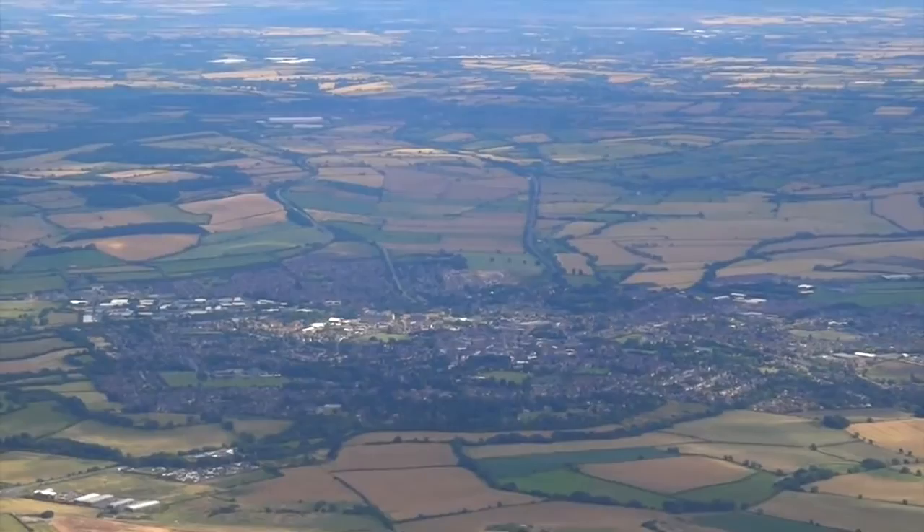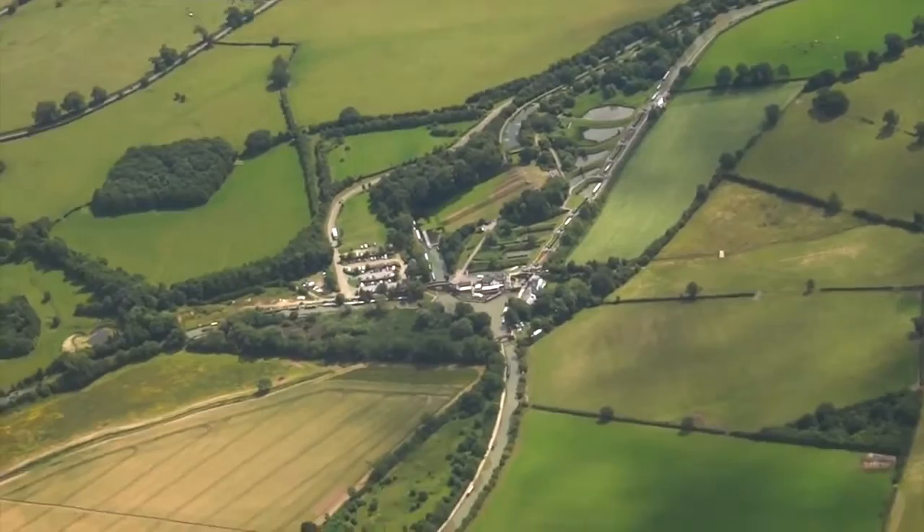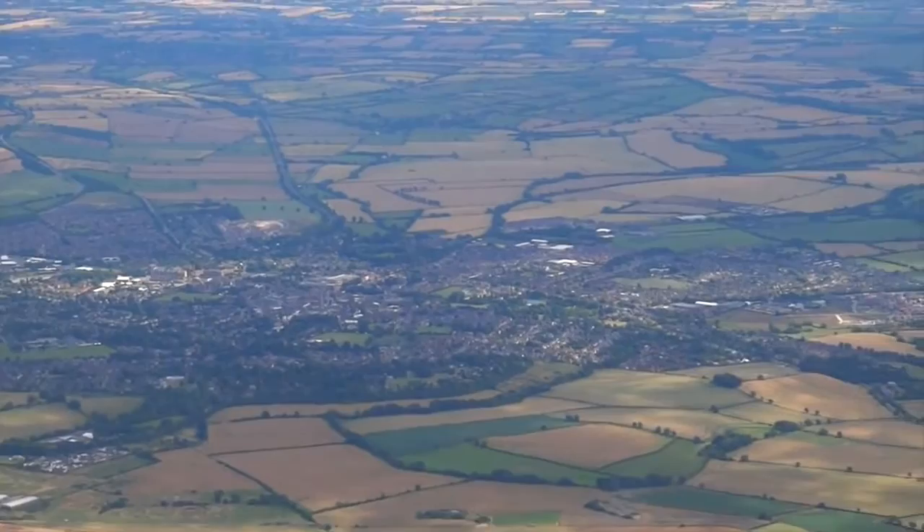Let's see what else we can go and find. So as we turned east over Bruntingthorpe, we flew off towards Market Harborough, flying over Foxton Locks. And Gartree Prison was very visible as well.